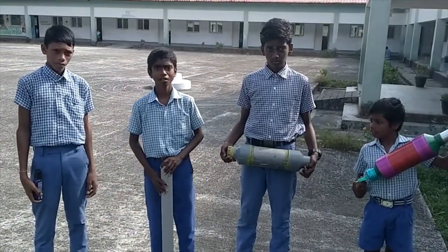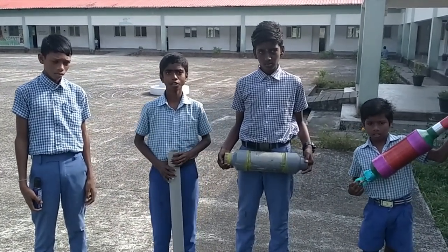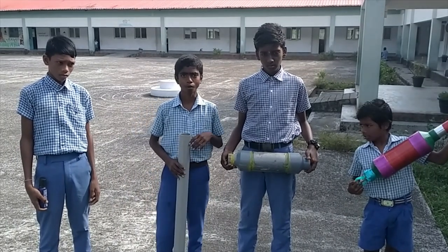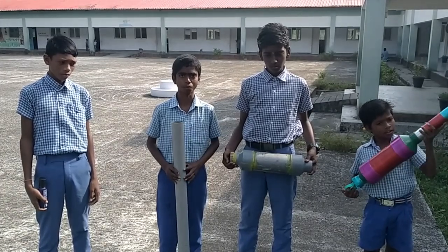Hello everyone, my name is Esther. I am a government scientist. Previously, I told you about the animals. Now I will tell you more about them.